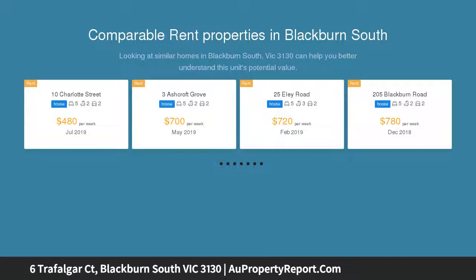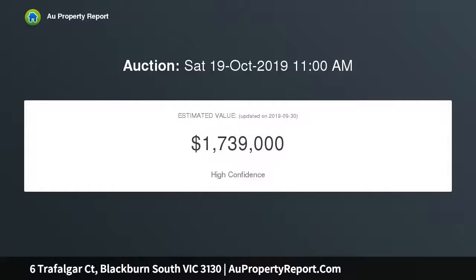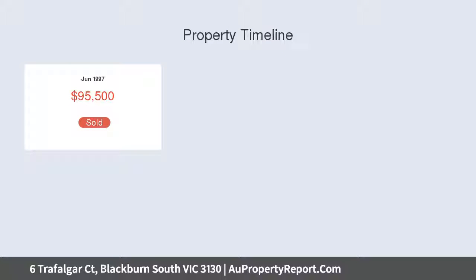Enjoy the light-filled formal lounge and dining room alongside a huge rumpus for your kids, or you may turn it into a study and working area. Also a good family-sized kitchen with gas cooktop connecting to a second dining and living zone. Downstairs also includes a separate laundry and guest powder room.